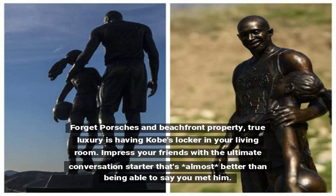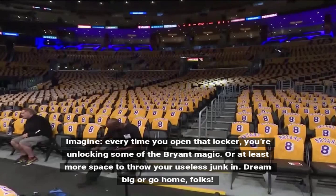Impress your friends with the ultimate conversation starter that's almost better than being able to say you met him. Imagine, every time you open that locker, you're unlocking some of the Bryant magic, or at least more space to throw your useless junk in. Dream big or go home, folks.